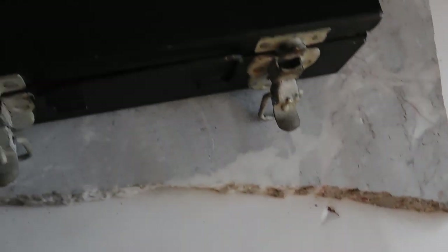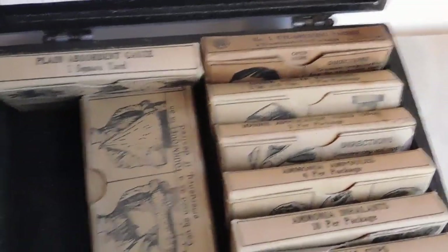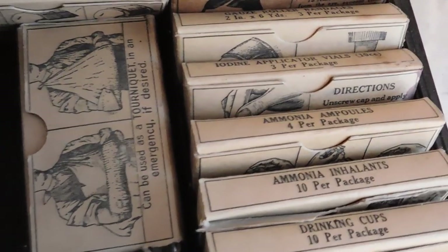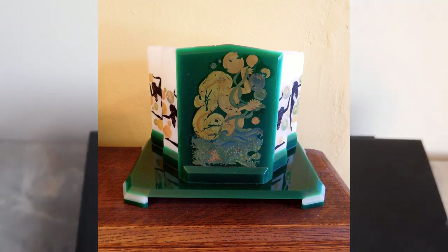I listed this Red Cross first aid kit which I think probably dates from the 1930s. The reason I think that is mostly because of the bathing costume the figure is wearing — the tank top and shorts — those went out of style in the 30s. And then the last thing I listed was the art deco lamp from my last haul video, which is downstairs. I listed that for $75.